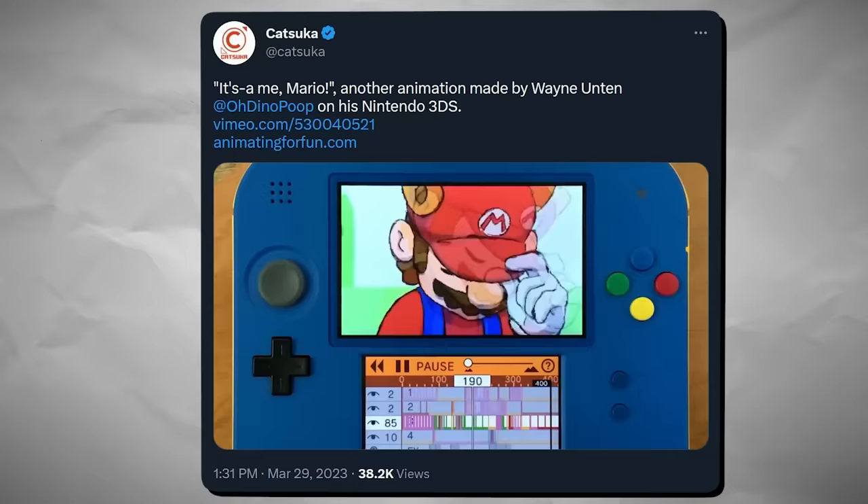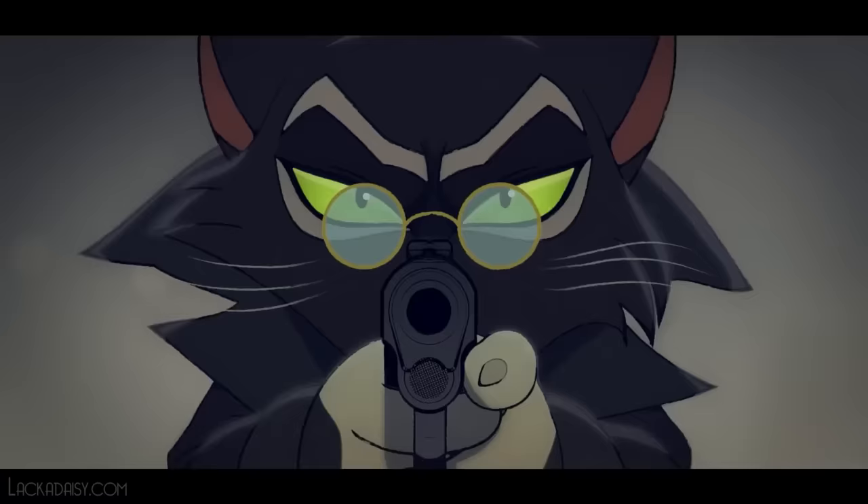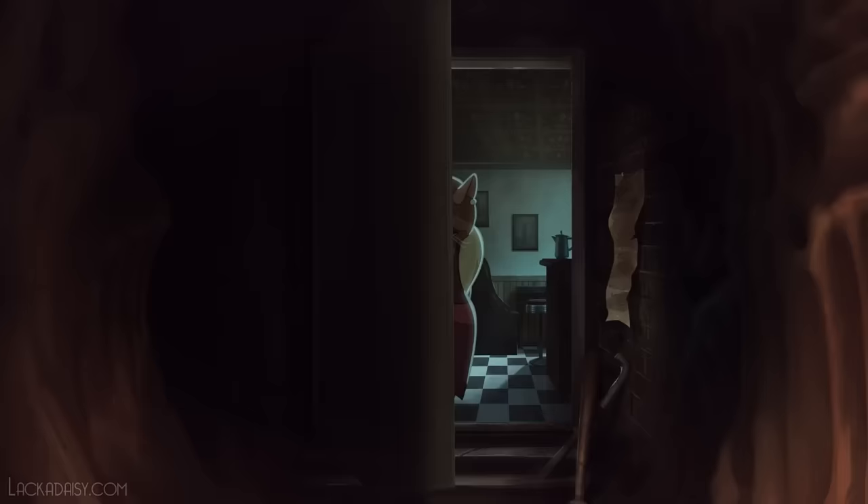The Nintendo 3DS store closed down for good, but this isn't stopping animator Wayne Unten, also known as Oh Dino Poop, from making all manner of films using only a Nintendo 3DS. This here is their most recent film, which you should definitely go and check out.